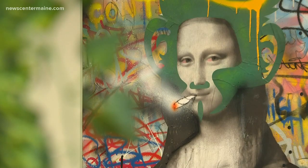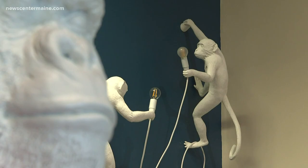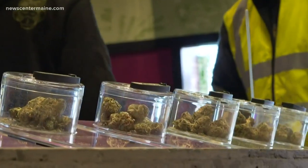There's plenty to look at. It's not just about coming in here to look at cannabis. We wanted to make it a whole experience. It's a unique experience customers feel every time they step into the store.